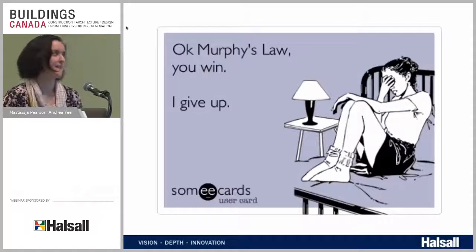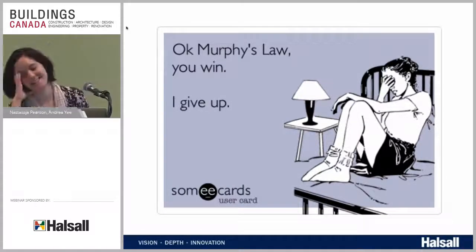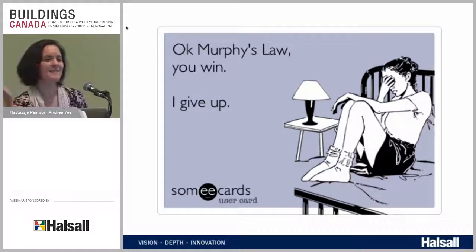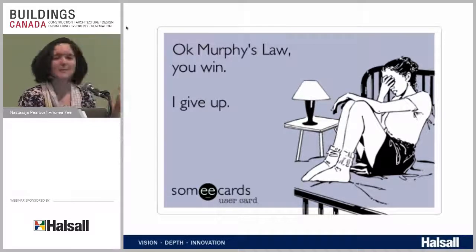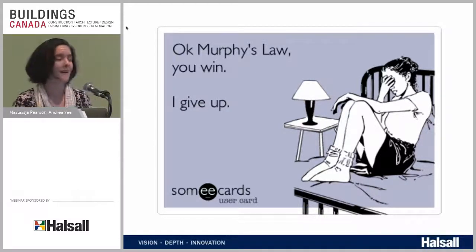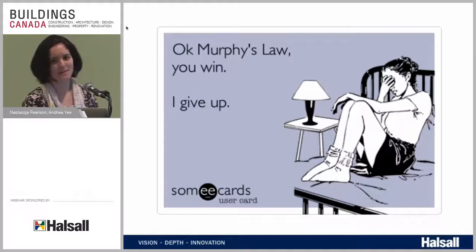We don't have to give up and we don't have to let Murphy's Law win. We can't anticipate everything or plan for absolutely everything, but we can do our best. A piano isn't going to fall out of the sky, so we don't have to plan for that. But we should plan for things like: what if this detail shifts and I don't have the space I expected? Or, what is the mechanical system doing here — should I check if that impacts how my window will perform?